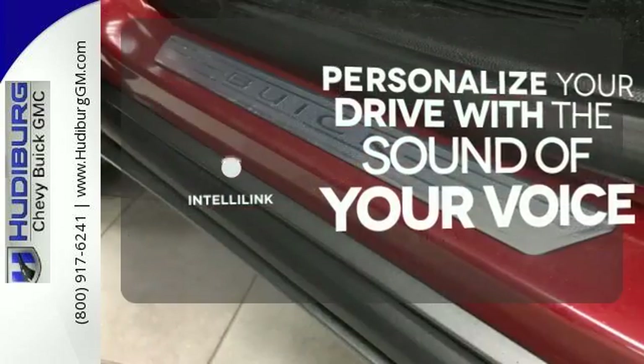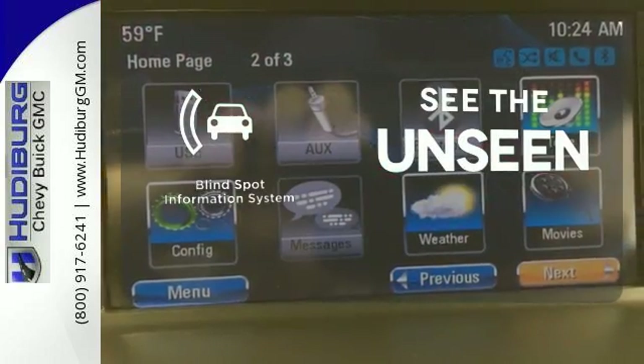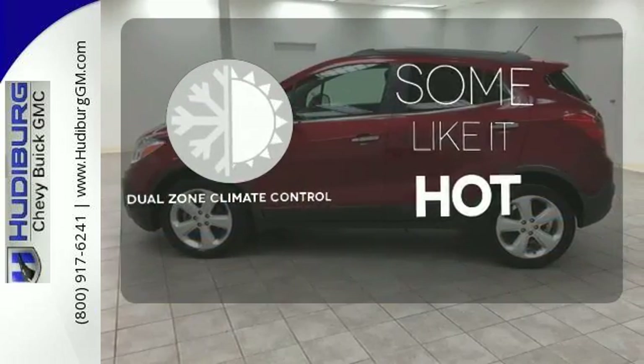Personalize your drive with voice-activated IntelliLink system. Negotiating traffic has never been easier thanks to the blind spot indicator. Dual zone climate control lets you and your passenger pick a personal temperature.